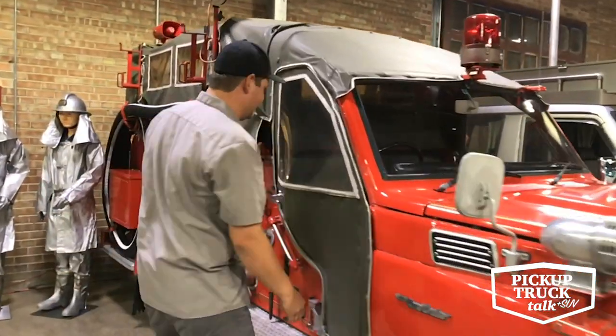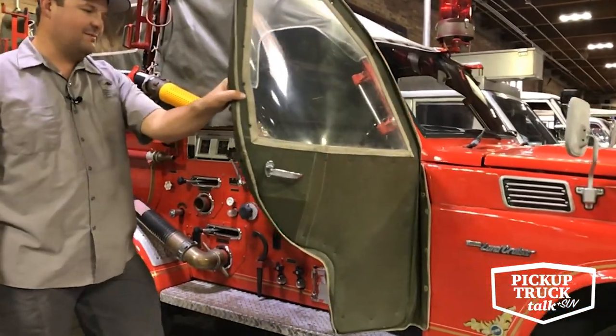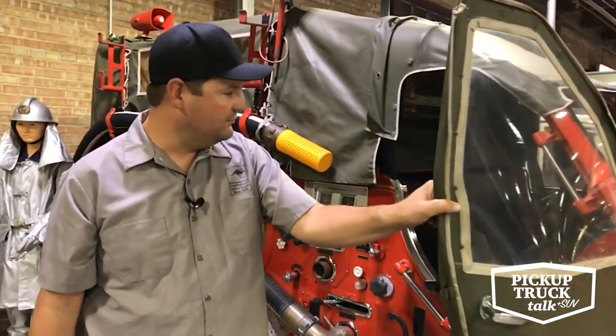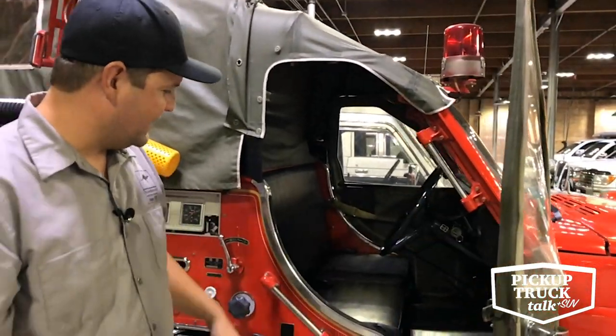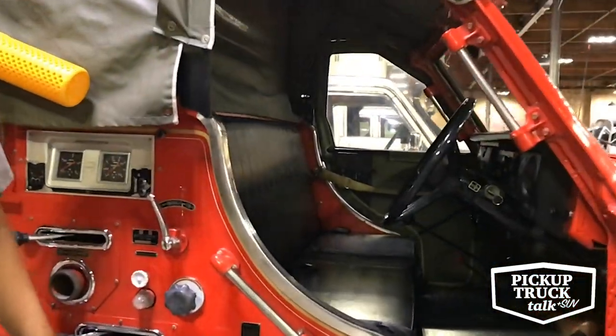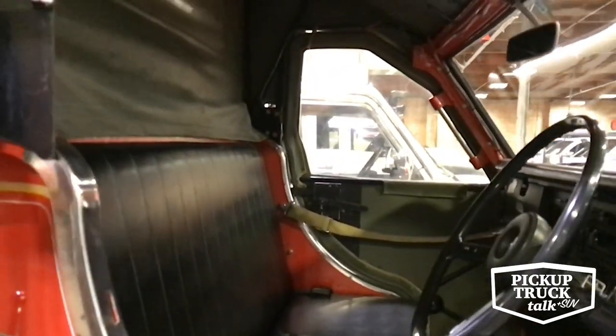One of the fun things about it is the fact that it is a soft door configuration, probably made so these doors could come on and off and be stored off in the warmer weather times of year, and then have a door in the wintertime. You notice it's got a bench seat — kind of cool to be able to keep three firefighters in there.